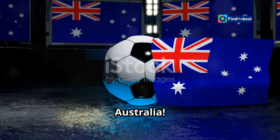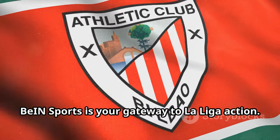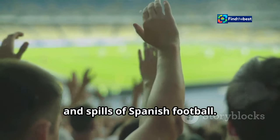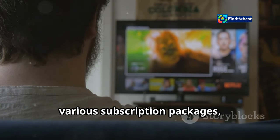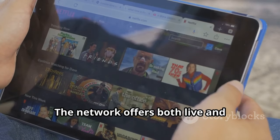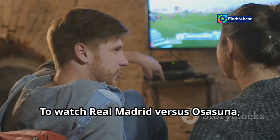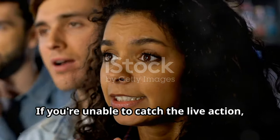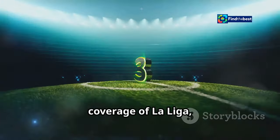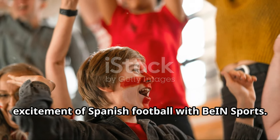For Aussie fans eager to witness the clash between Real Madrid and Osasuna, BIN Sports is your gateway to La Liga action. As the exclusive broadcaster of La Liga in Australia, BIN Sports brings you all the thrills and spills of Spanish football. You can access BIN Sports through various subscription packages, either as a standalone service or as part of your existing Foxtel or Kayo Sports subscription. The network offers both live and on-demand streaming options. To watch, tune in to BIN Sports at the scheduled kickoff time, or watch the replay on demand through the BIN Sports Connect platform. BIN Sports provides comprehensive coverage including pre-match analysis, expert commentary, and post-match highlights.